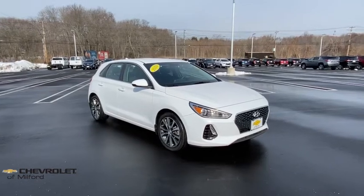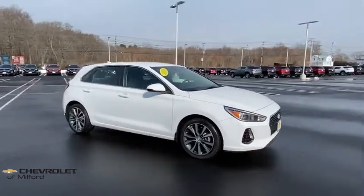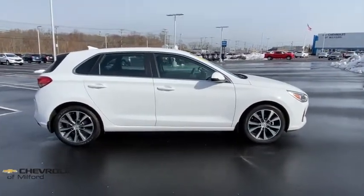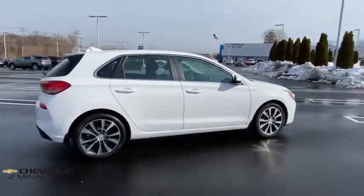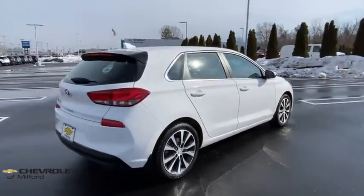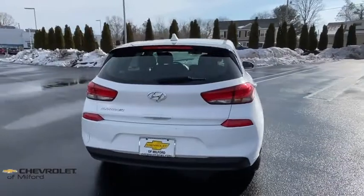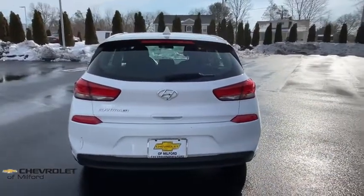You are going to love the 2018 Hyundai Elantra GT. The Hyundai Elantra GT is a beautiful hatchback with European style. Plenty of cargo space and a wide variety of technology top this vehicle off. This vehicle has less than 30,000 miles. Here are some of this vehicle's great options.